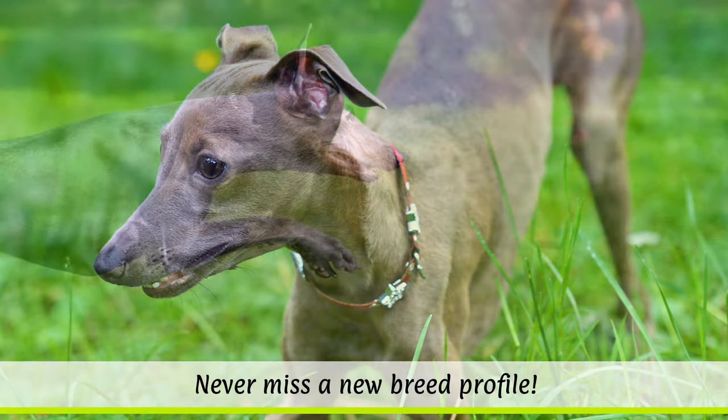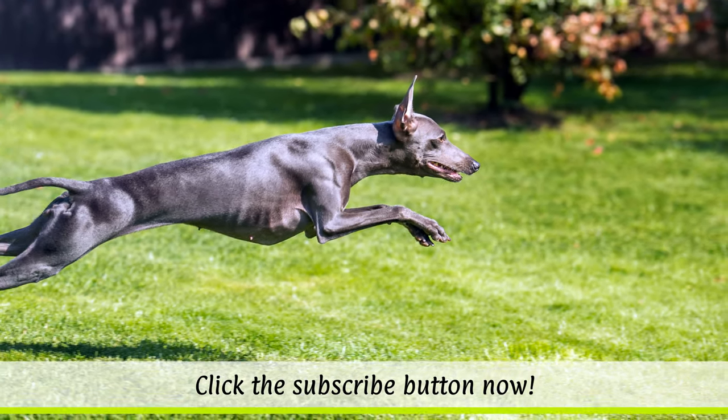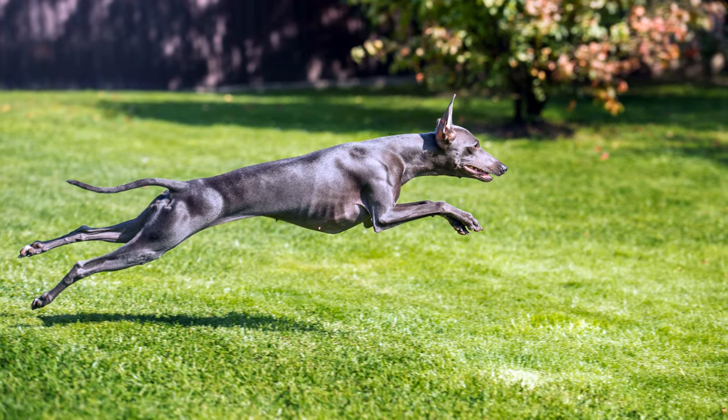Because the dogs hardly lose any hair, they are ideal for people with allergies. Their short coats do not need any special care.